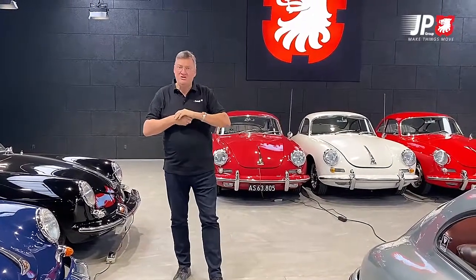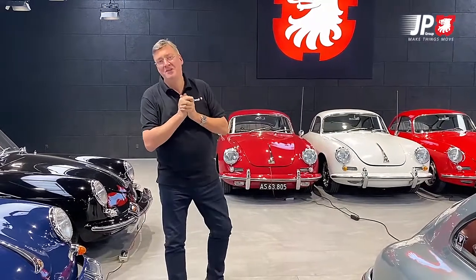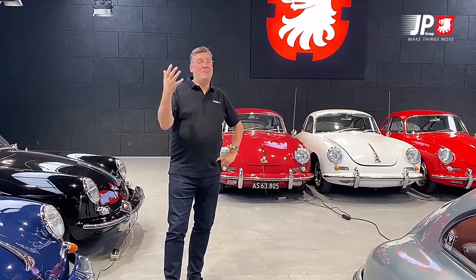Today a very special classic Porsche car is coming — it's arriving in a few minutes, being transported from Germany. I just bought the car and I think it's interesting for you to see it as well.